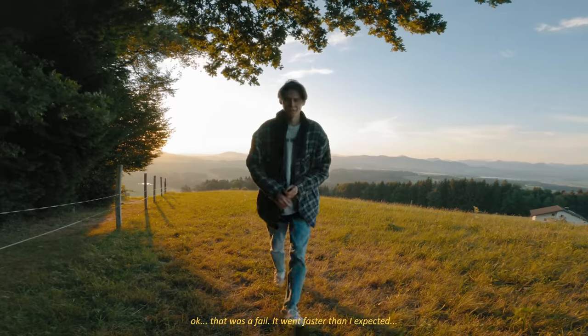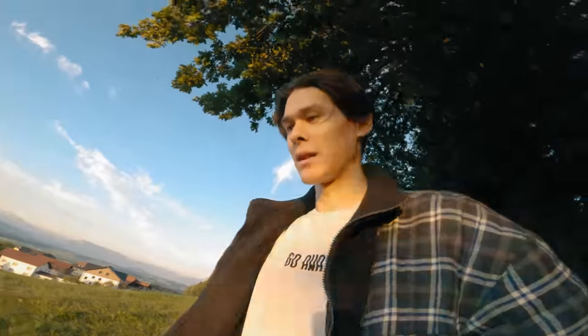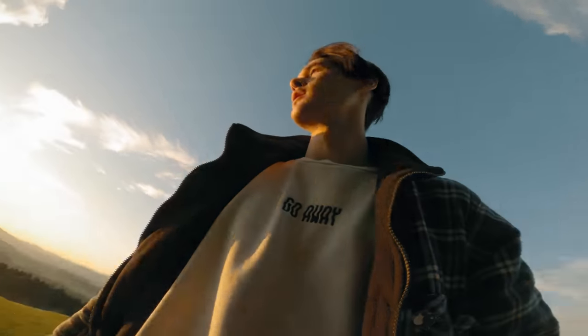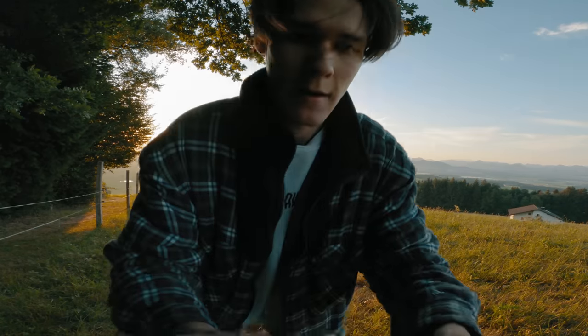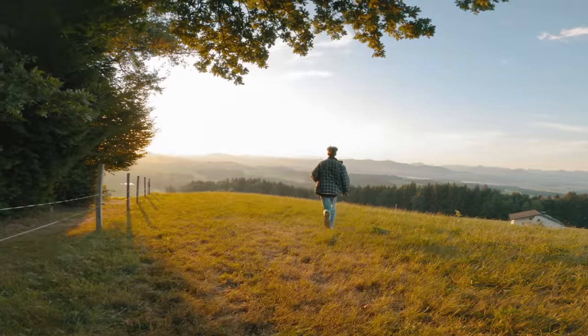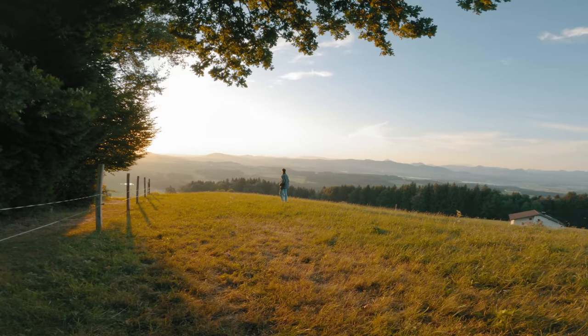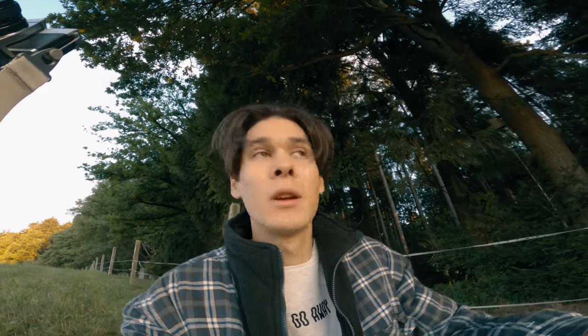That was a fail — it happened faster than I expected. I need to get into position faster. I guess right here is quite nice. Shooting these self-portraits on film is kind of terrifying because I cannot check what it looked like. I hope I was even in frame, but I'm pretty sure I was — just I'm not sure if I was far away enough. Let's do one more just for the sake of exposure, since I'm not sure if I completely overexposed the photo. I'm going to try one more at 500 instead of 125.